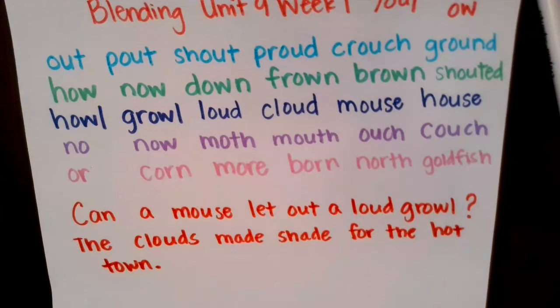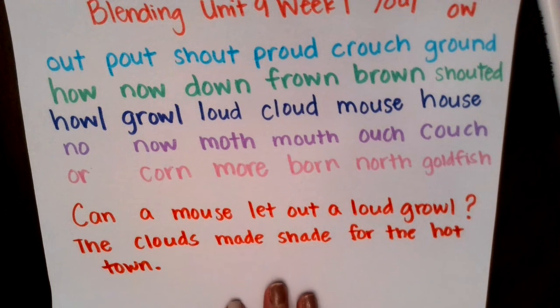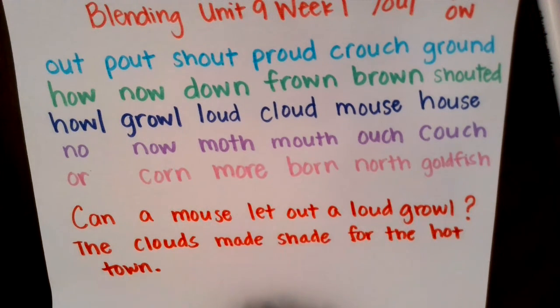Great job reading. Remember, you can always pause the video at any time if you want to take a break and study the words. You can copy the words for extra practice. Either way, just make sure you're always reading out loud. See you later.